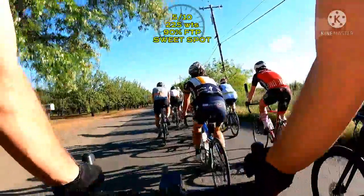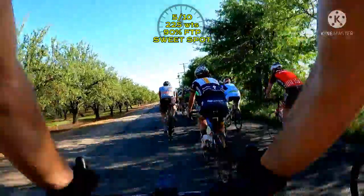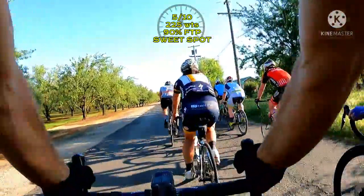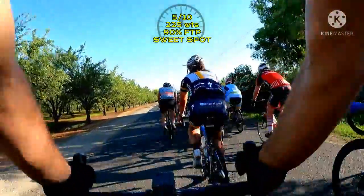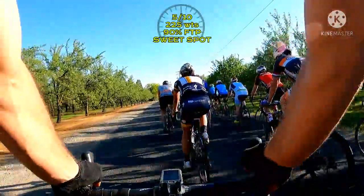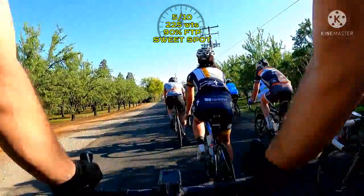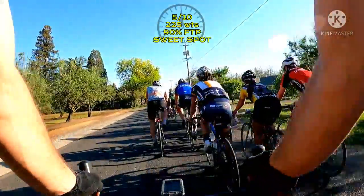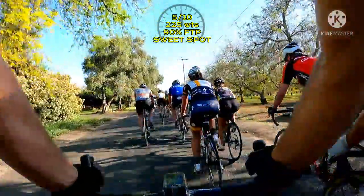Now settle into a 5 out of 10. This is your sweet spot — 90% of your FTP, looking for 225 watts if your FTP is 250. Sweet spot is a good solid pace and lots of racers train at this pace because you get a good workout and you'll see great results in increasing your overall FTP. This happens because you're able to hold this pace for long extended periods of time. You're not going to be that lucky today — you're gonna have to put a little more work in in a minute, but for now catch your breath and settle in at 225 watts.